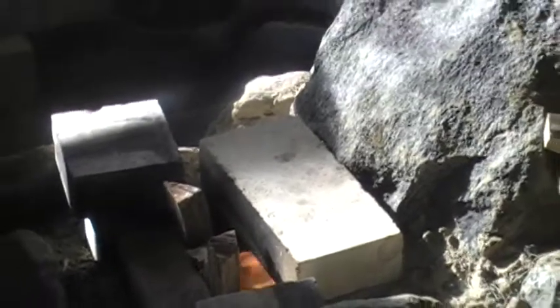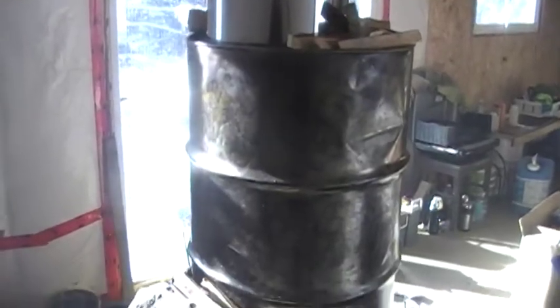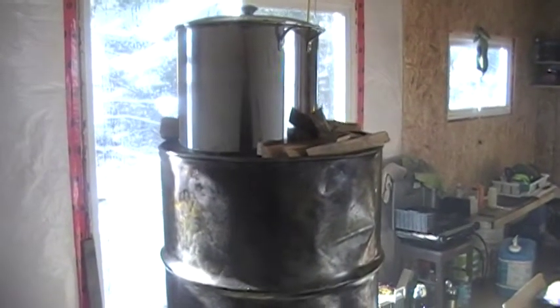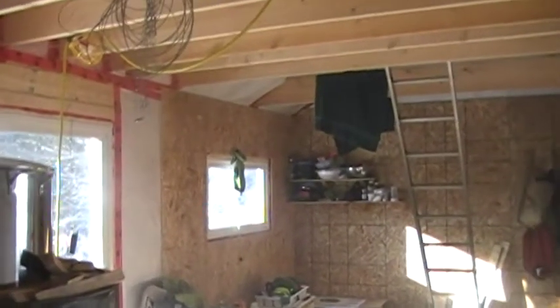There you go — burning sideways, no smoke into the room. It's not done yet, not nearly finished. There's our dented oil barrel with a huge stock pot on top.